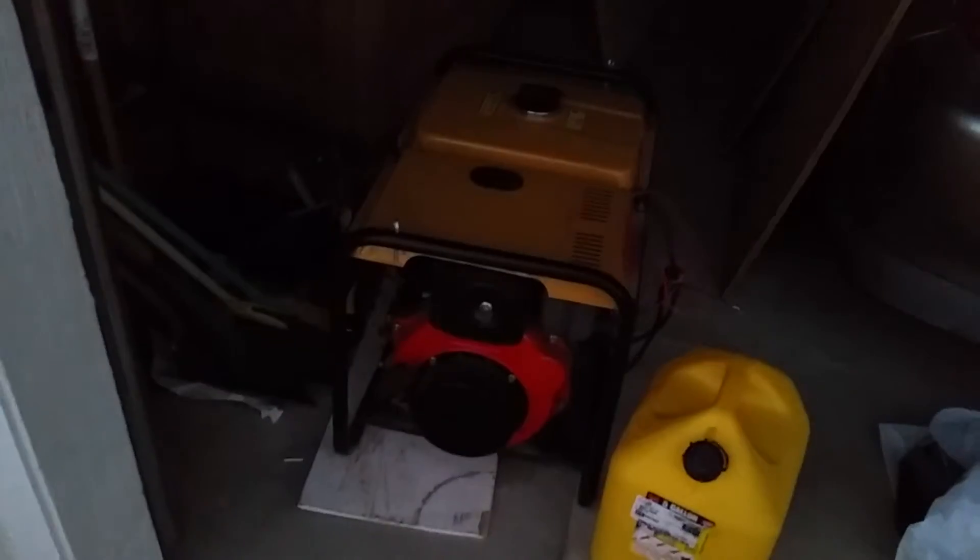I was going to use this generator for Burning Man and prospecting, but this year it looks like it'll be prospecting only. That's all right — I'm pretty stoked about that. Next project I tried to work on this morning...